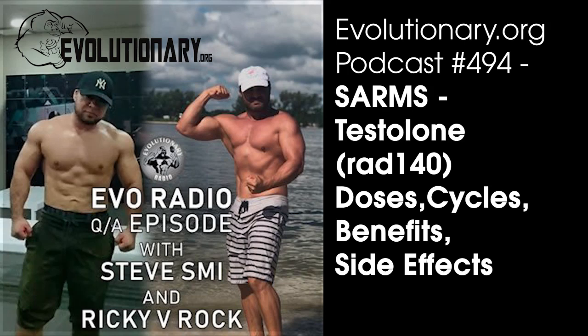Welcome to Evolutionary.org episode 494. Steve Smi and Da Mobster joining me. As I told Steve in the pre-show, this is a very interesting SARM for me and something I might look at for myself in the future. Our SARM series continues today — we're going to be doing Testolone, which is RAD-140.